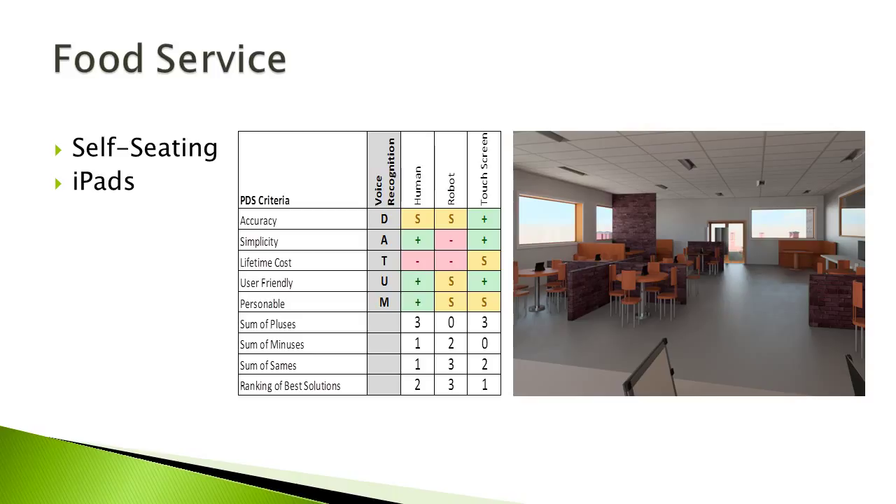The first aspect we looked at was food service. We have a Pugh table in the center where we looked at different ways to incorporate machine intelligence into this food service. You can see our PDS criteria that we lined up with. After analyzing our table, we decided to go with the touchscreen, and later we narrowed that down to using iPads. The customer will be able to walk through the front door, pick up an iPad at the front desk, return and seat themselves, and use them to order and for payment as well. The iPads will also alert the customer when their food is ready at the pickup window.